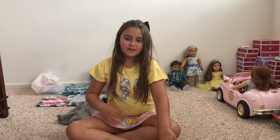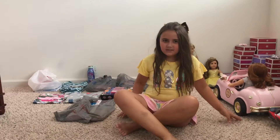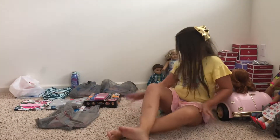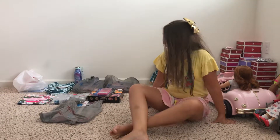Hey guys, it's Courtney. Welcome back to Party of Five. So I will be doing a school haul. Let's get started.